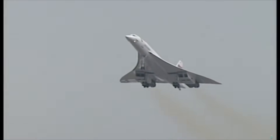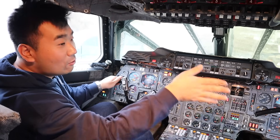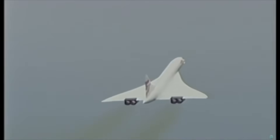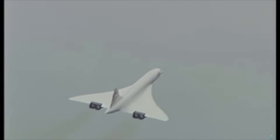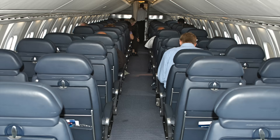Once airborne, we took a steep right turn to avoid flying over land, heading out towards Long Island. It was a bit cloudy, so within a few minutes after takeoff we completely lost sight of land and were already over the ocean. The plane was very narrow, and there's no lay-flat or flat-bed seat because you don't need it — it's only three hours across the Atlantic.